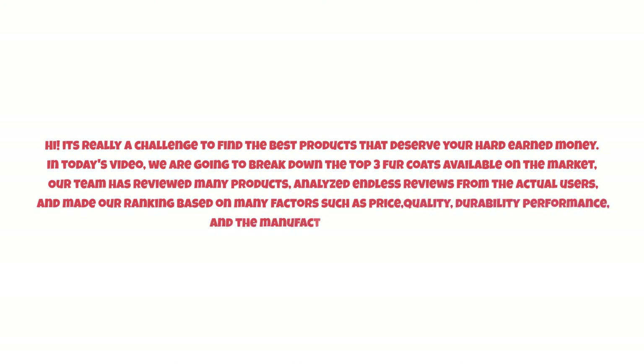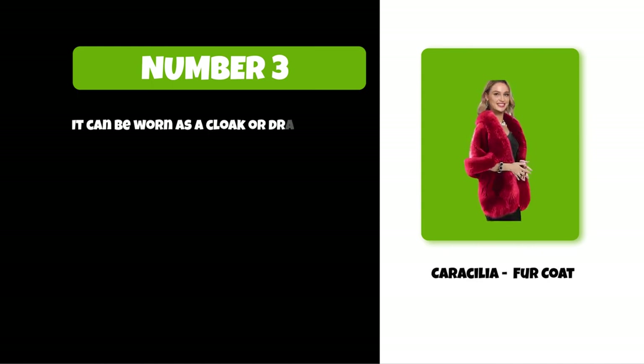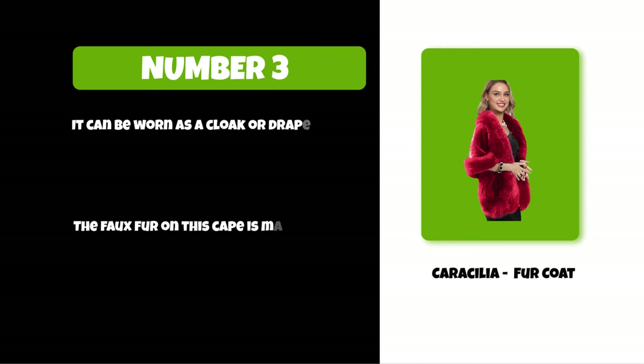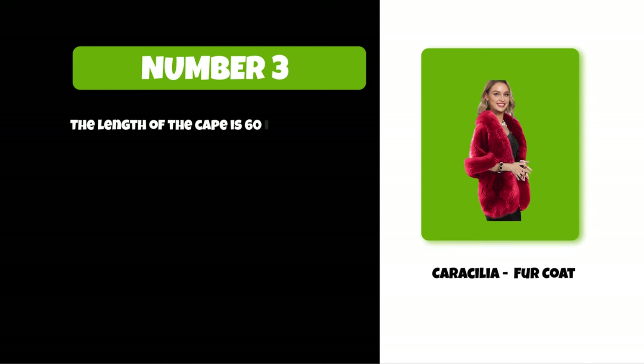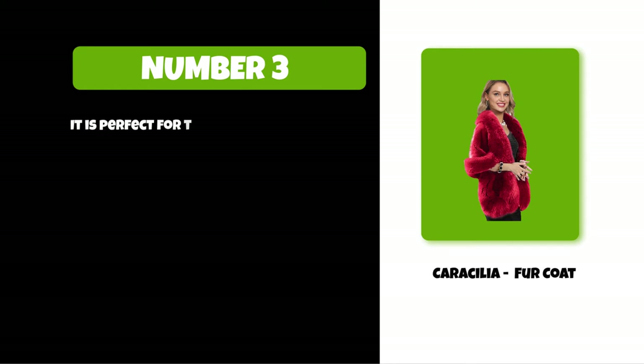At number three: the Carouselia fur coat. It can be worn as a cloak or draped over the shoulders for warmth and style. The faux fur on this cape is made from acrylic, polyester, and mink. The length of the cape is 60 inches long and 35 inches wide at its widest point. It is a faux fur coat cape with a shawl, perfect for those who want to stay warm during chilly evenings.